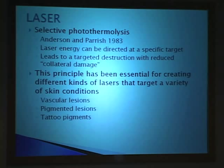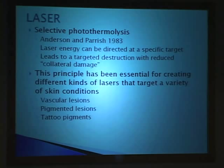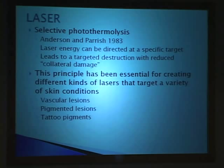This principle has been essential in creating lasers that target a specific skin condition. We have lasers that target vascular lesions, lasers that target pigmented lesions, and lasers that target the colors in tattoo pigment. If you have a multicolored tattoo, you might need different types of laser to clear it.